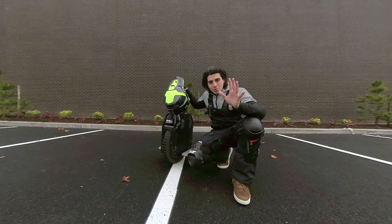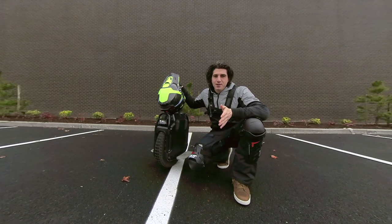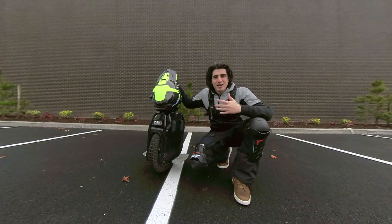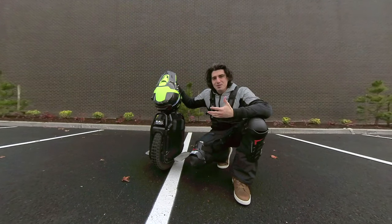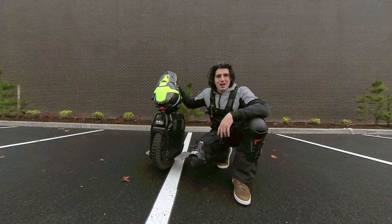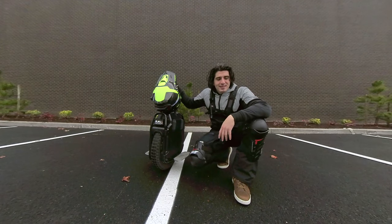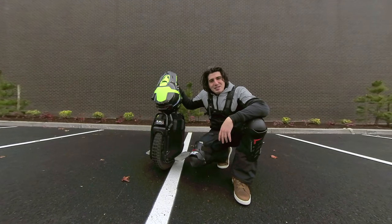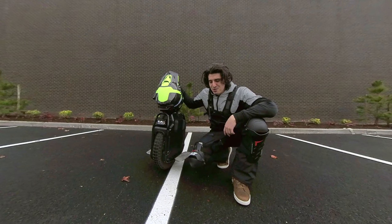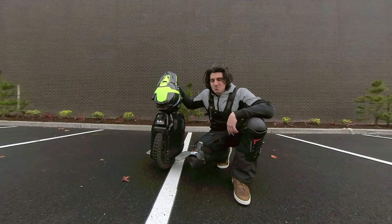Hello everyone, and welcome to seven reasons why you should get yourself a high-powered PEV like the Veteran Sherman or like another high-powered PEV. For this video, I'm just going to be using the Sherman as we ride around here. I just want to go over some of the reasons why you might fit into ownership with one of these high-powered PEVs. Let's get to it.